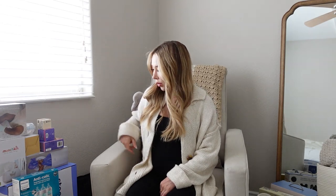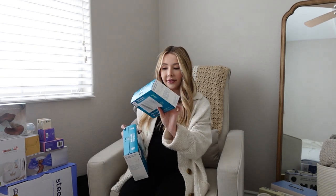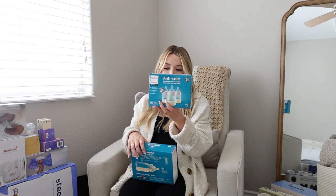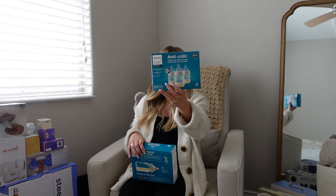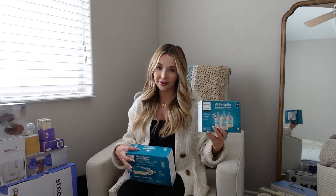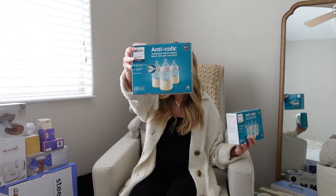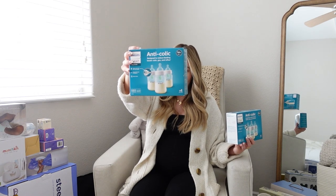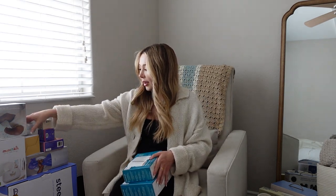I'm planning on pumping and going back to work part-time, so we're going to need bottles. I got two different sizes to start — four ounce and nine ounce. The four ounce is for when they're really little and milk comes out a little slower. These are the anti-colic ones from Avent. I remember my mom using these growing up, and moms are still recommending them today. I also got the nine ounce for one month and above. They recommend replacing the nipples every three months, and I got extra nipples too.